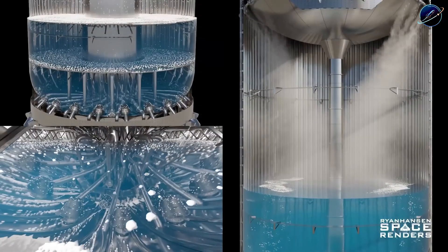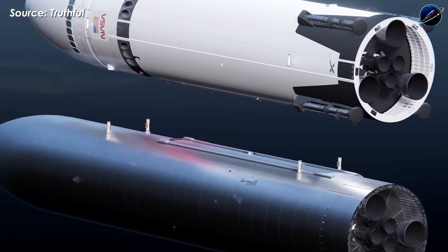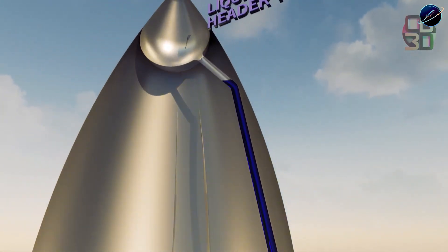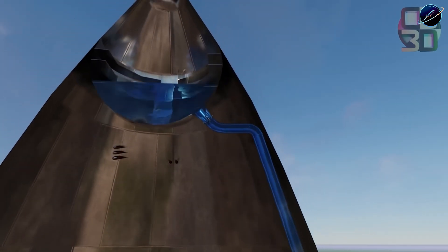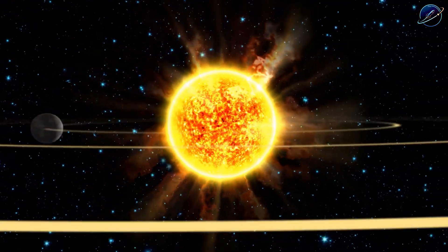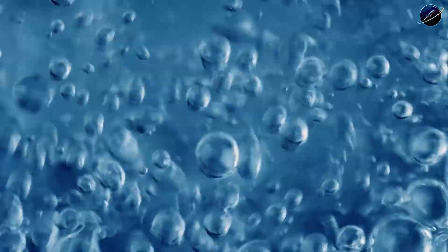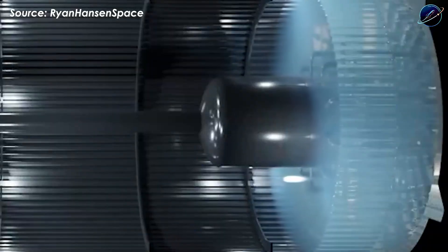Understanding boil-off is crucial. Starship uses liquid methane and liquid oxygen stored at hundreds of degrees below zero. Even with excellent insulation in space's vacuum, heat from the sun and vehicle systems slowly leaks in, causing propellant to boil away as gas. Current estimates suggest losing 0.3% to 0.5% per day — that sounds small until you're planning missions lasting months. Accurate measurements provide baseline data essential for orbital refueling sequences.